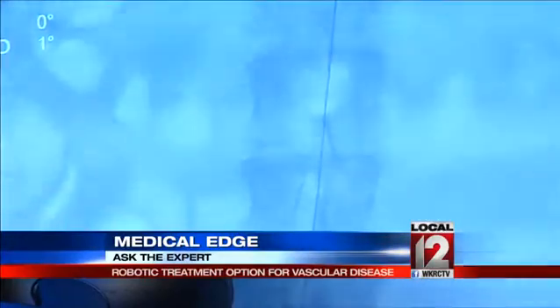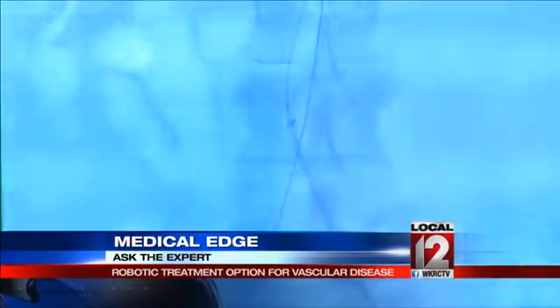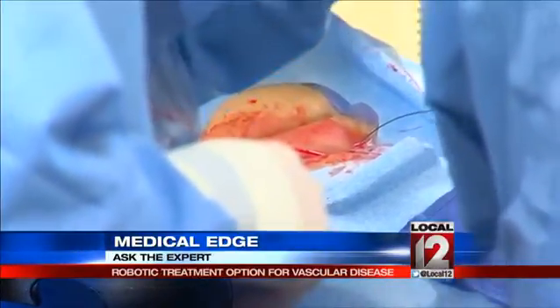Here's how it works: Dr. Muck makes tiny incisions in the groin area, and the robot helps him run tiny tubes called catheters under X-ray guidance right up to the area where the aneurysm needs to be treated.